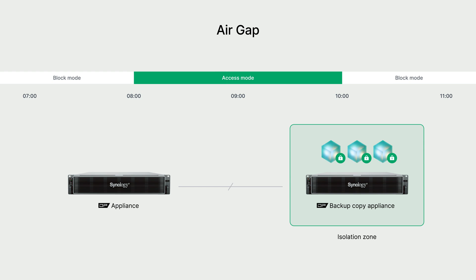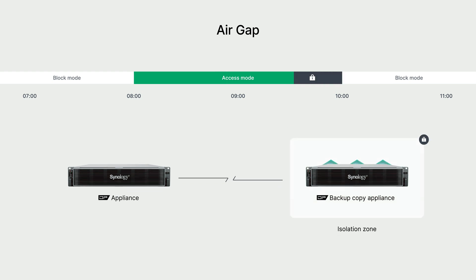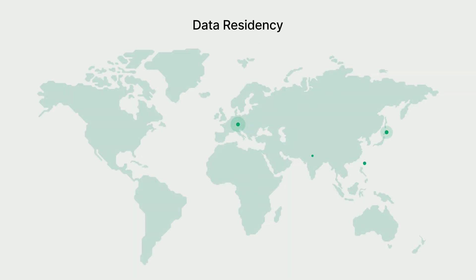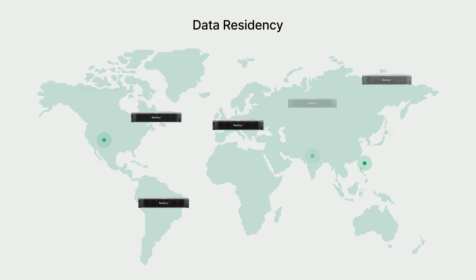When no data is being transmitted, the system automatically locks into isolation, minimizing exposure to attacks. To comply with data residency laws across different regions, such as GDPR, multinational companies must deploy backup environments globally, creating major management challenges.